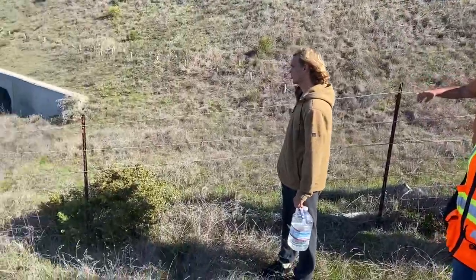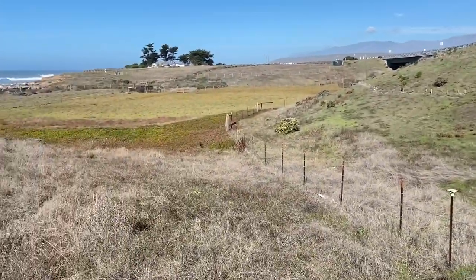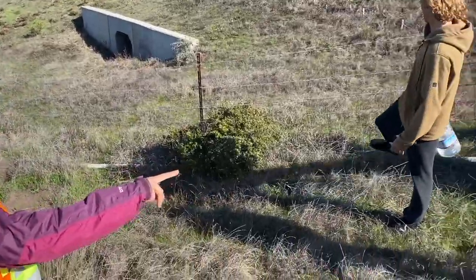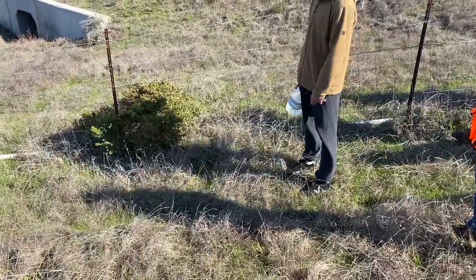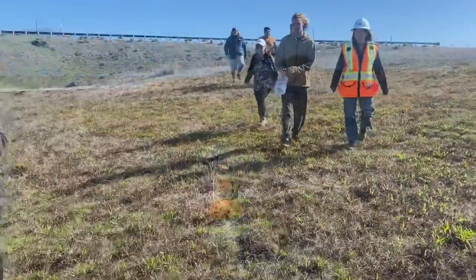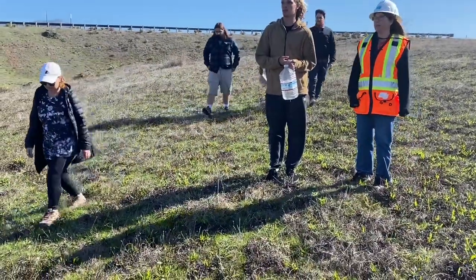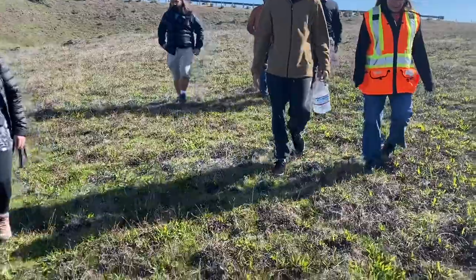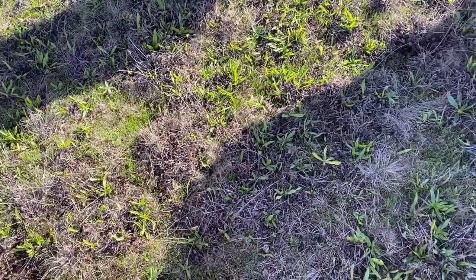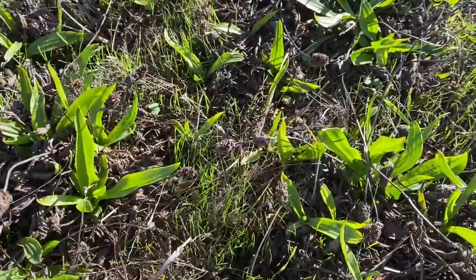The fencing doesn't have barbed wire — it's better for animals not to have barbed wire. The field fencing on the bottom was to keep the elephant seals from getting onto the highway — it works sometimes. This right here is wet coastal prairie. Believe it or not, the term 'wet' is a very broad term.